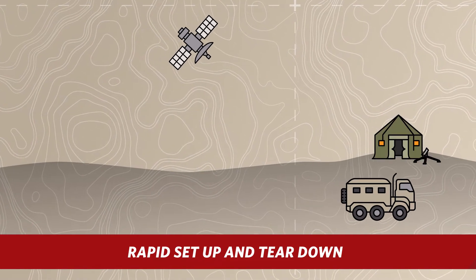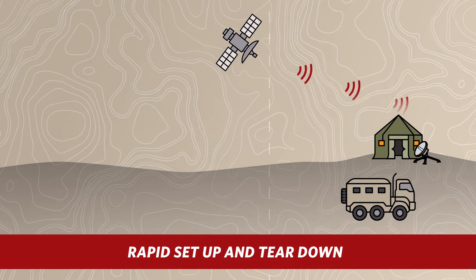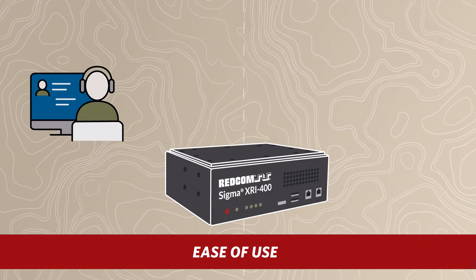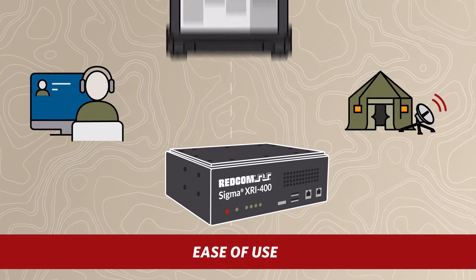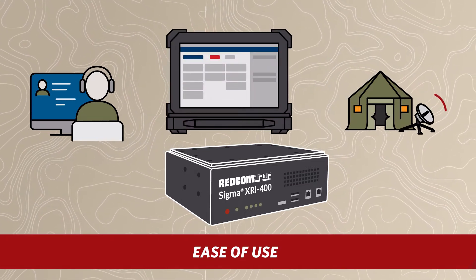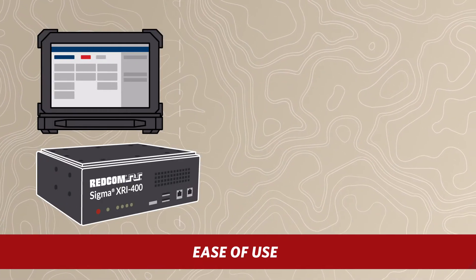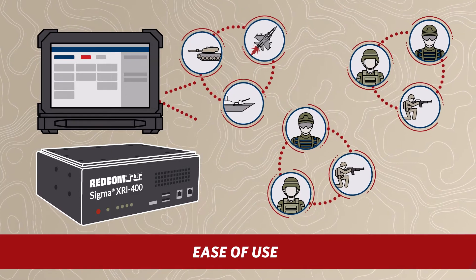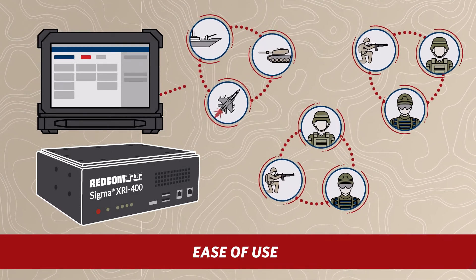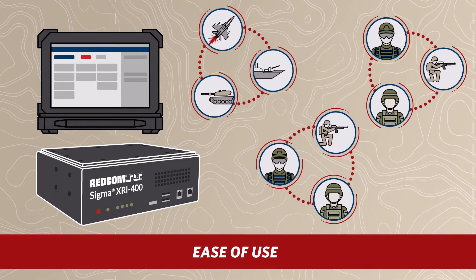This enables warfighters to ensure communications can be set up and operational faster than ever before. Whether you're in a network operations center or at the tactical edge, technology must be easy to use. Redcom Sigma's interface is so intuitive that new users can be trained and up to speed in minutes. With Sigma XRI, warfighters improve their force design by allowing for smaller geographically dispersed teams without being burdened by IT experts or field service reps.